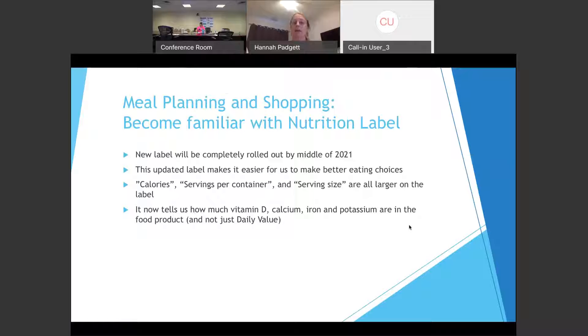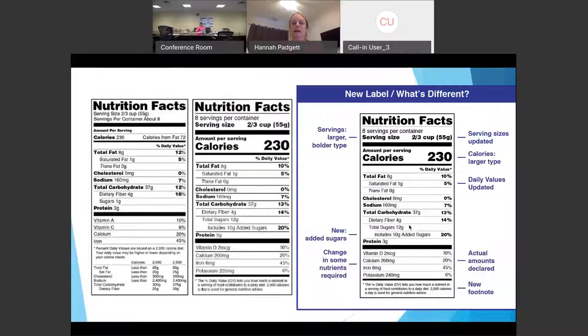The new label also tells us how much vitamin D, calcium, iron, and potassium are in food products. Before, it was just a percentage for daily value — now it actually tells you the specific amount of those nutrients. Looking at the old label versus the new one, you can see the calories and serving size are much clearer. We're hoping that with this new nutrition label, people can make better choices when it comes to choosing the foods they're going to eat.